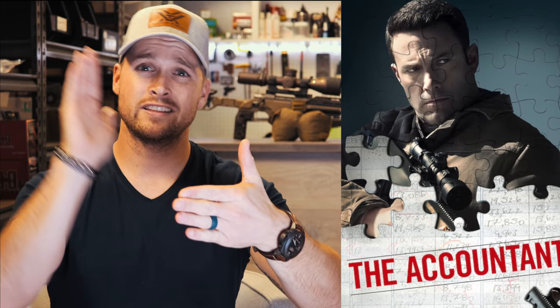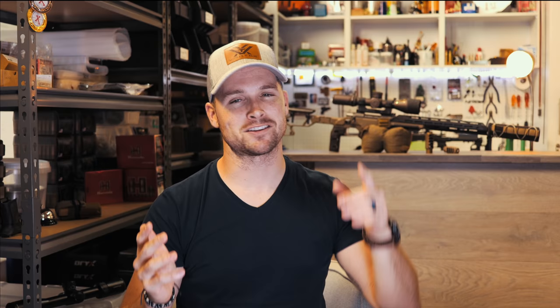Without further ado, the movies we'll be looking into today: Gemini Man, Hurt Locker, Jack Reacher, The Accountant, Enemy at the Gates, and Saving Private Ryan. Make sure you subscribe while the intro plays and I'll see you guys on the other side.